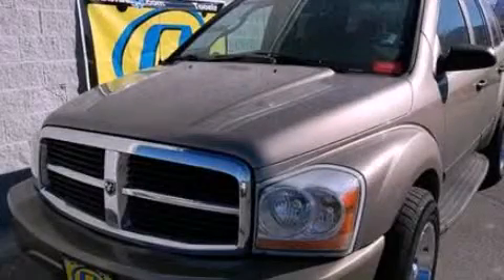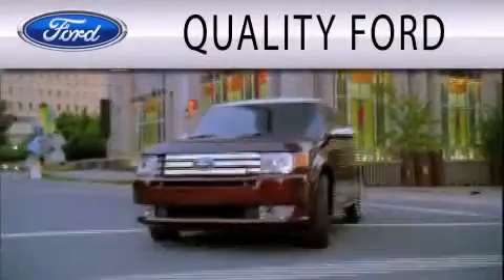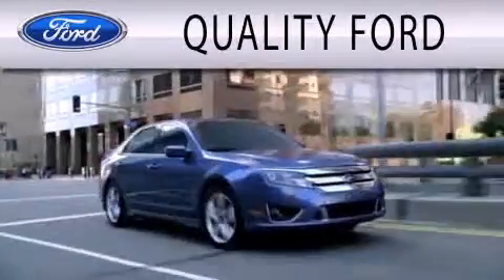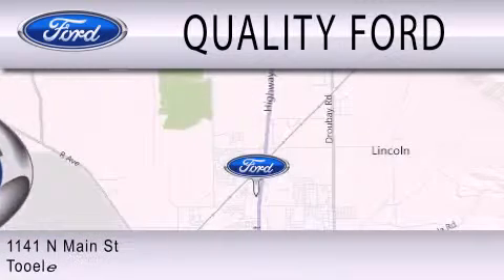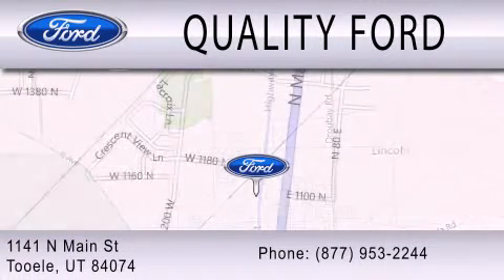Call or visit us right now and arrange your test drive today. Quality Ford is dedicated to doing everything possible to ensure that the experience you have selecting your next vehicle is as pleasant as possible. We are located at 1141 North Main Street in Tool. See you soon.